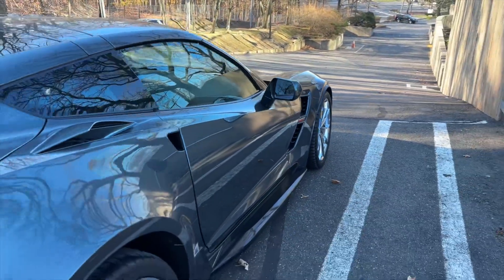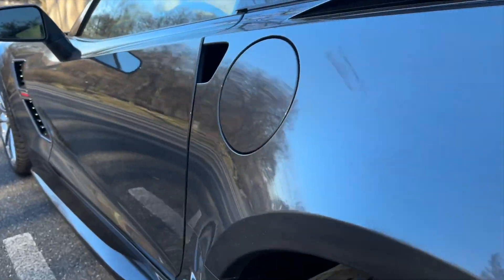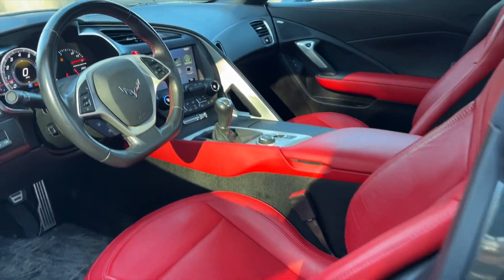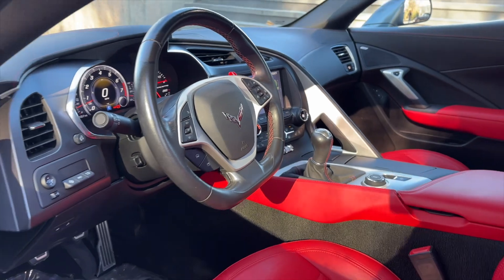The factory options on this car include the 2LT package, the exterior trim finished in Carbon Flash, the Chrome Badge Package, the electronic limited-slip differential, the custom caliper color in red, the power steering column with tilt and telescopic leather-wrapped steering wheel, and multi-mode performance exhaust.